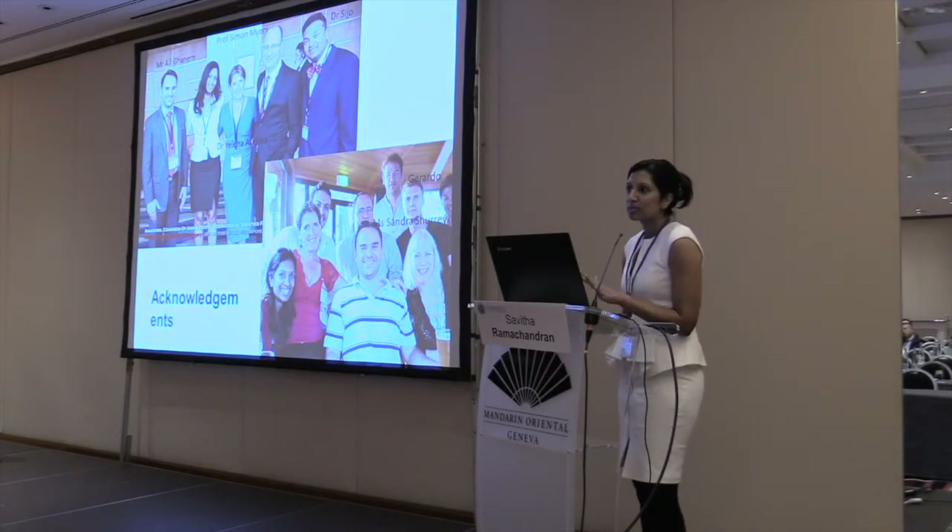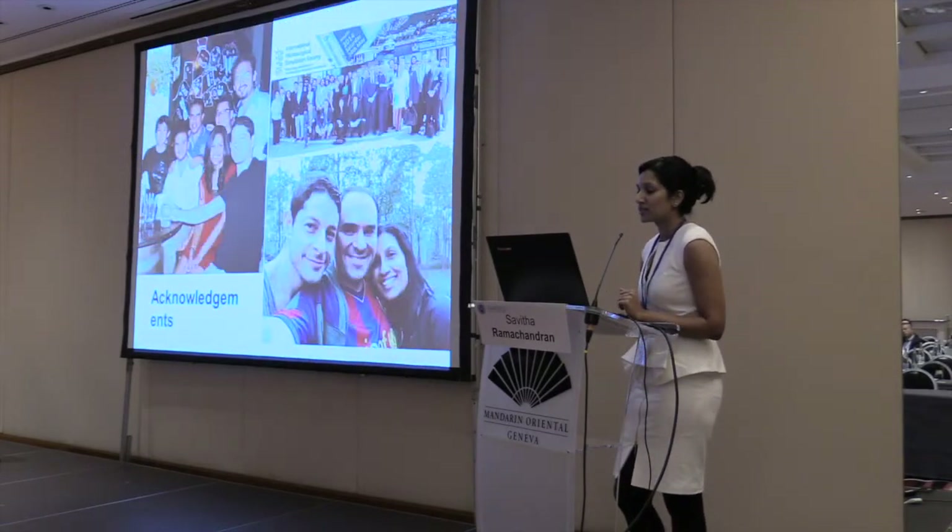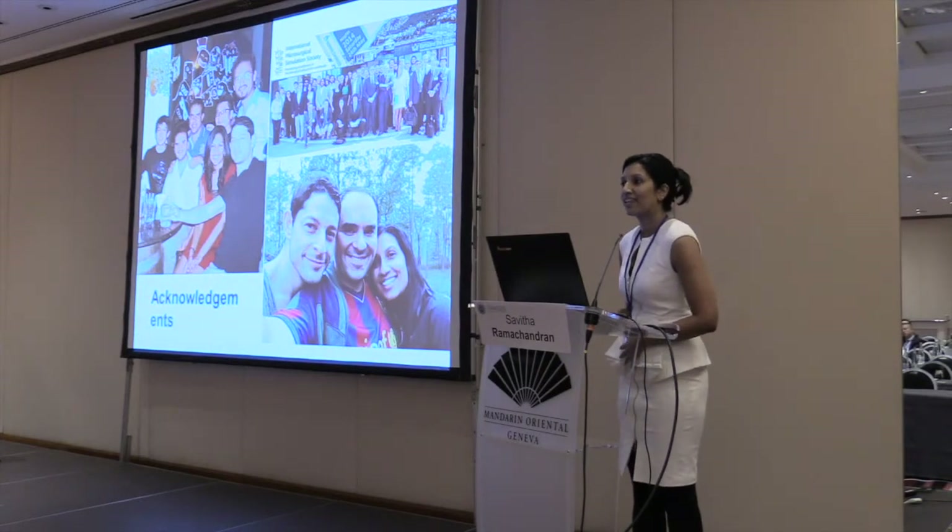I want to thank all the people I have worked with for all this research and acknowledge them in this presentation. Thank you.